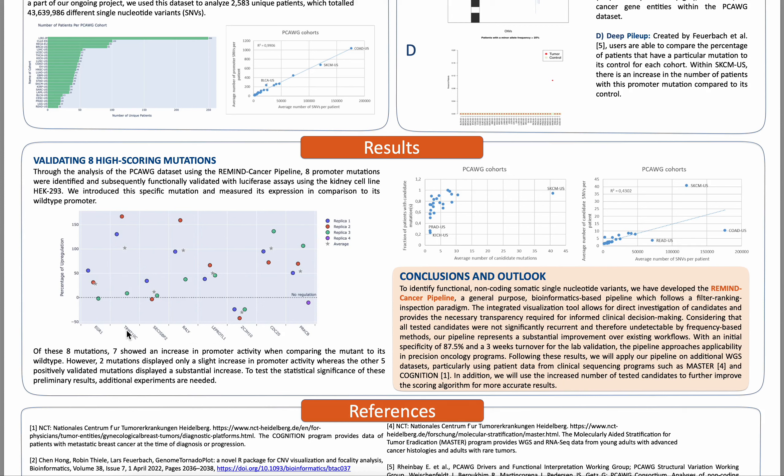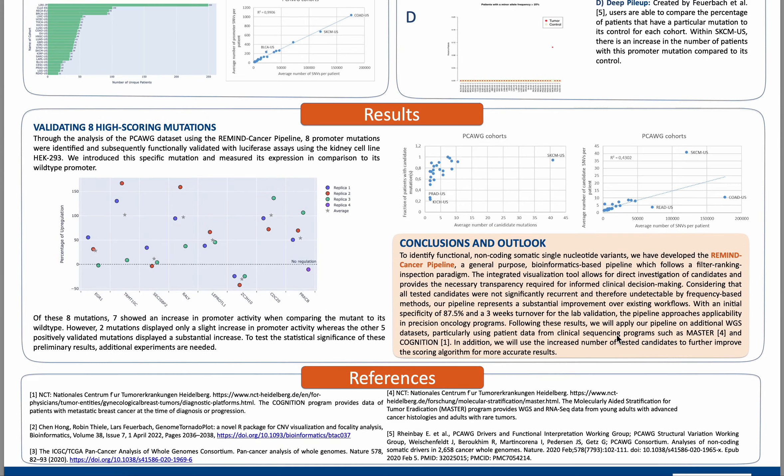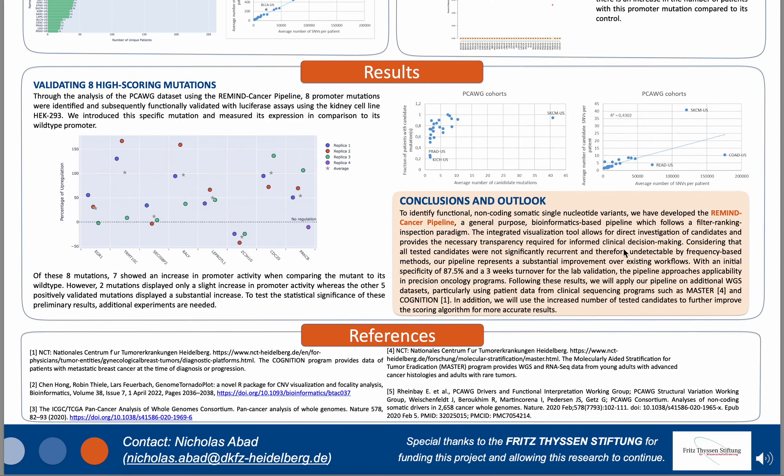Through our analysis of the PCOG dataset, the Remind Cancer pipeline identified eight promoter mutations, which were functionally validated within multiple luciferase assays using the kidney cell line HEK-293. We introduced these mutations and measured expression in comparison to the wild type promoter. Seven of these eight mutations showed positive results by leading to an increase in promoter activity, although five led to a substantial increase while two mutations only showed a slight increase.